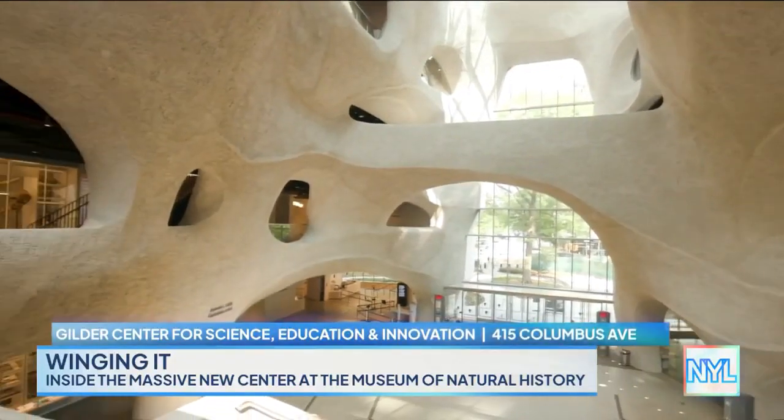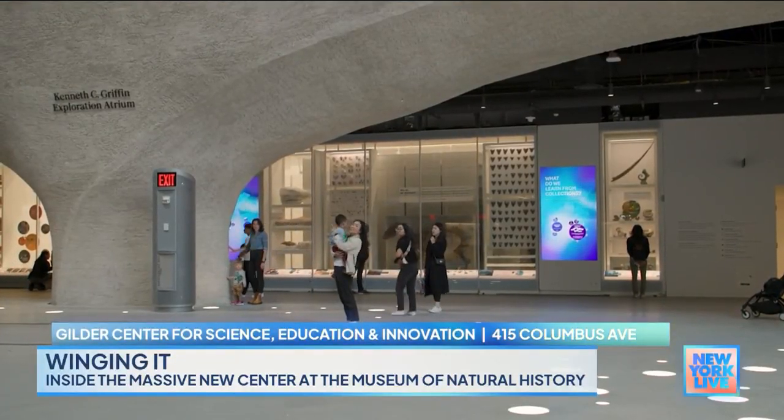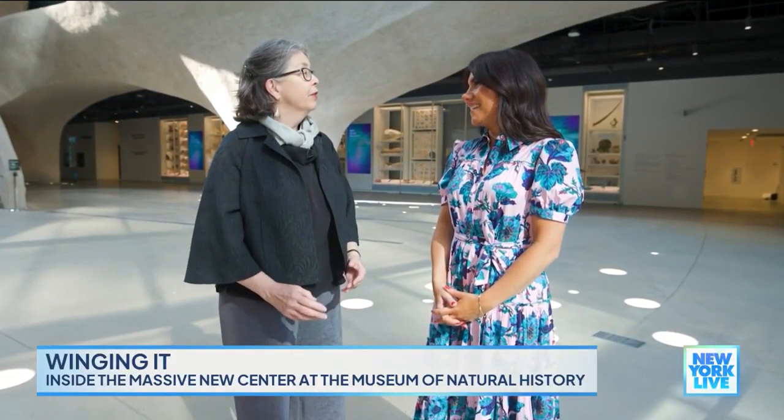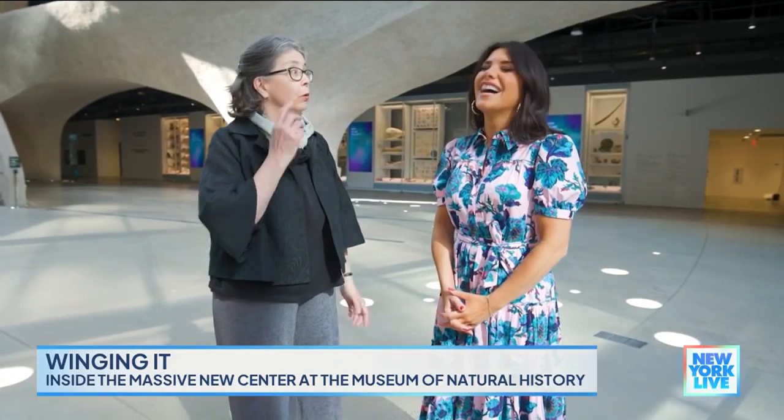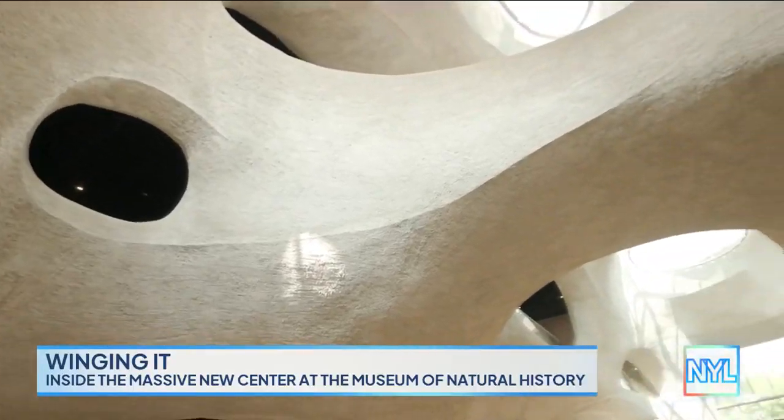Here's the thing about the Museum of Natural History: I think adults get just as excited about it as kids do. I completely agree. Sometimes people bring their children thinking it's going to be good for the children, and then secretly they're like, this is a little more interesting for me than I imagined. And now we have 230,000 more square feet to take in here.